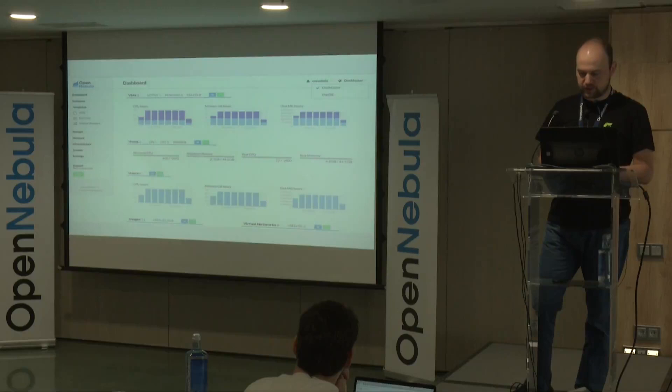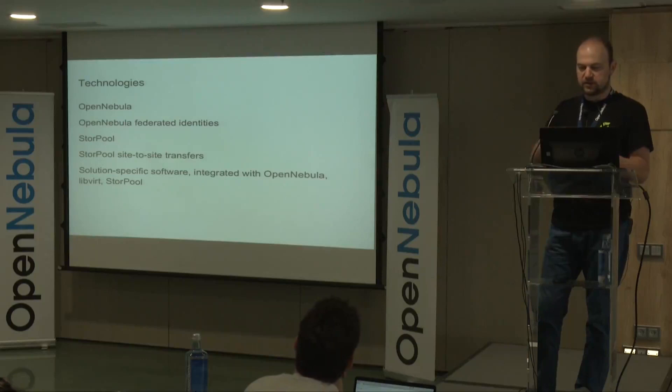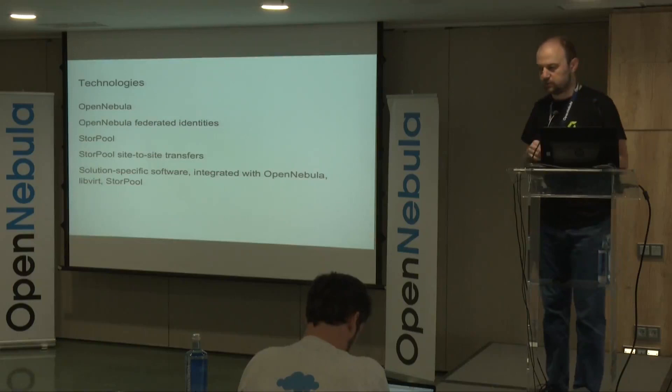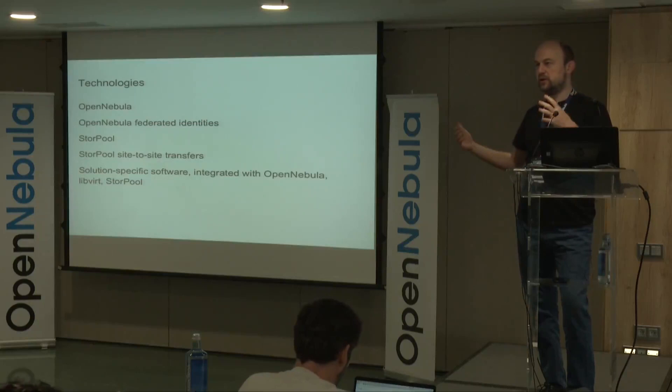We have StorePool storage systems in both sites. We use StorePool functionality to send snapshots between sites — similar in concept to ZFS send, but our own implementation. We also wrote an external DR orchestrator — tools that live outside of StorePool and OpenNebula, talking to both systems through their respective APIs — which manages all the steps required for the DR process to work.